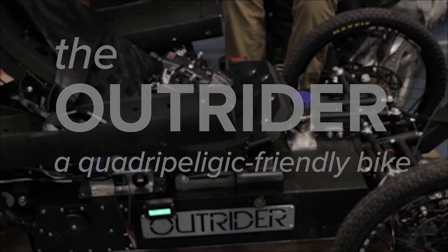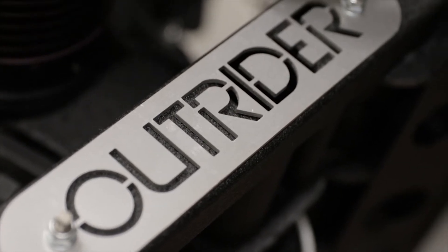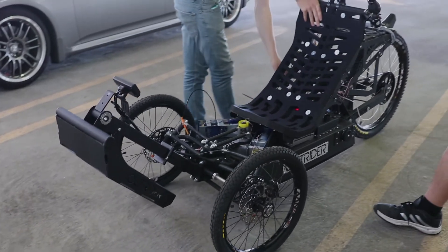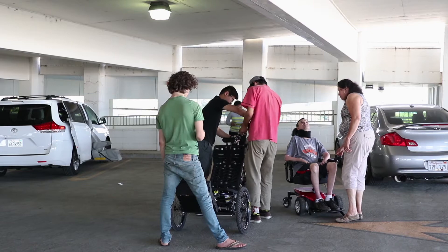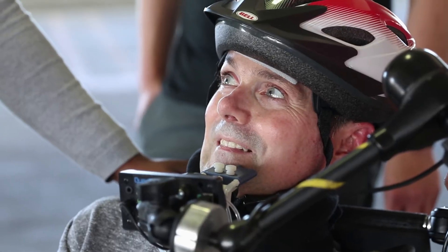The quadriplegic friendly trike started with the Outrider Horizon, which is a bike made by the Outrider company in North Carolina. The trike was given to us by our client Greg Tanner, who is a patient of ALS, and he told us to make this trike work for him — and that's what we've been working on for the last year.